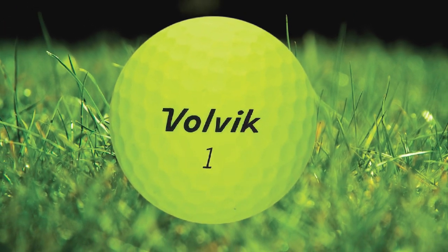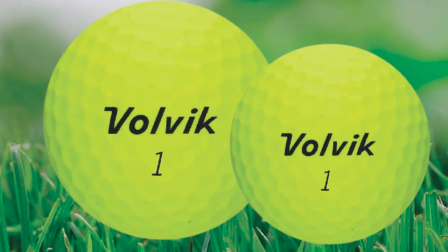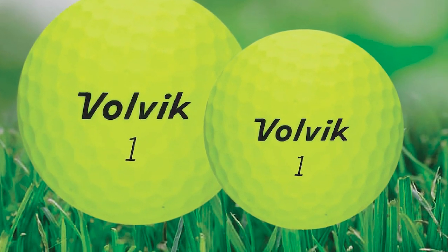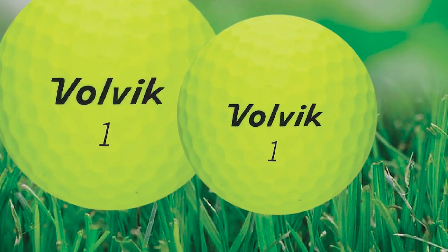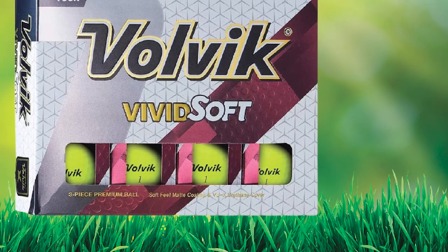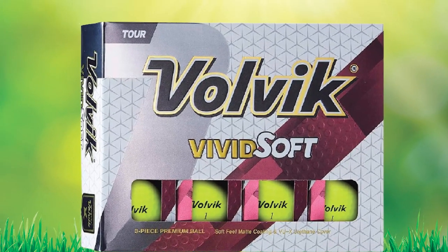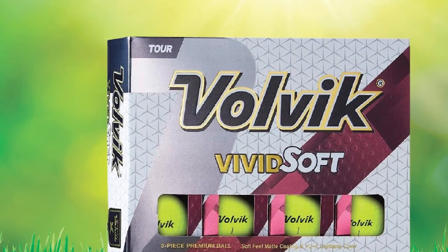The cover of the ball is made of premium urethane and works with the mantle to generate great amounts of short game spin. A 336-dimple design helps the Volvik Vivid Soft carry longer than many other balls in its price range. Another added benefit is that the Vivid Soft comes in many super bright colors, making it some of the softest and best-looking golf balls in this guide.